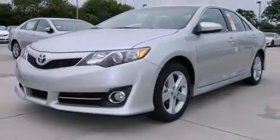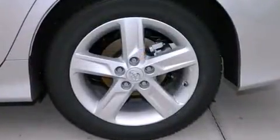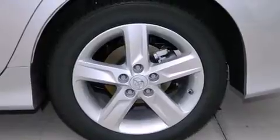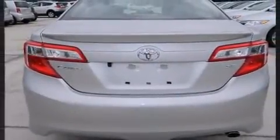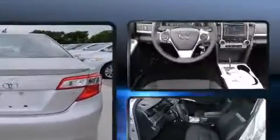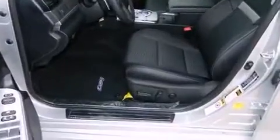Toyota ensures the safety and security of its passengers with equipment such as head curtain airbags, front and rear side impact airbags, traction control, a panic alarm, and four-wheel disc brakes with ABS. Brake Assist technology provides extra pressure when applying the brakes.